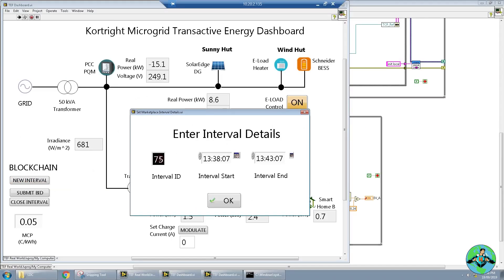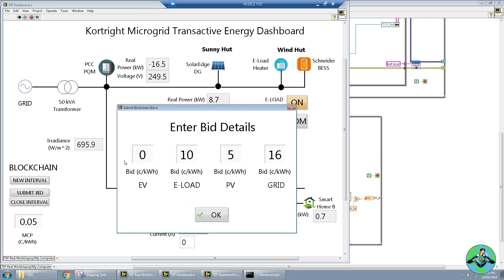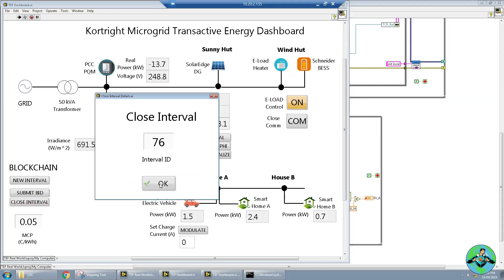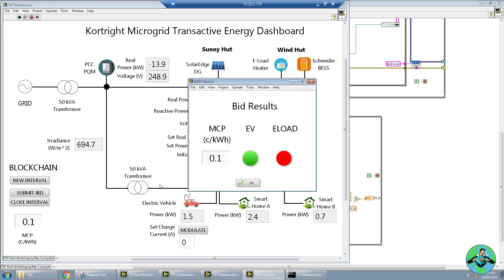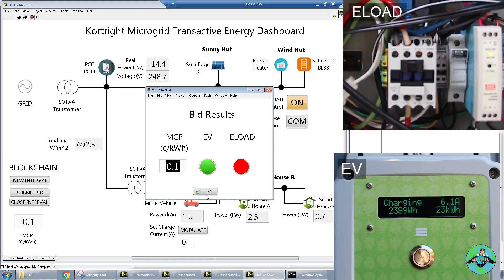Let's do a new interval — interval 76. Again we will submit the bids. In this case we're going to demonstrate that the electric vehicle now needs a little bit of charge, so we're going to go ahead and outbid the electric load: 15 cents versus 10 cents. We've kept both bids still less than the grid price, meaning we still want to use all available energy at the microgrid and not pull from the grid just yet. Let's go ahead and submit those to the blockchain. We should see this commit to the ledger in a couple of seconds, and then we'll close that interval again. The smart contract executed — we see it's about 10 cents per kilowatt hour, and now we see the reverse: because the EV outbid the e-load, the e-load will turn off and the EV should turn on.